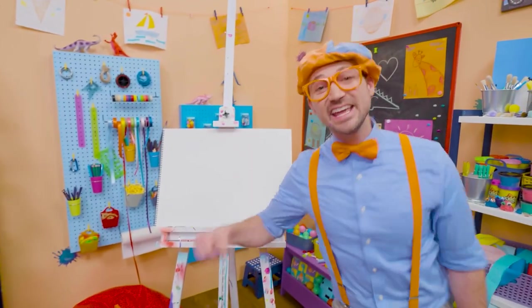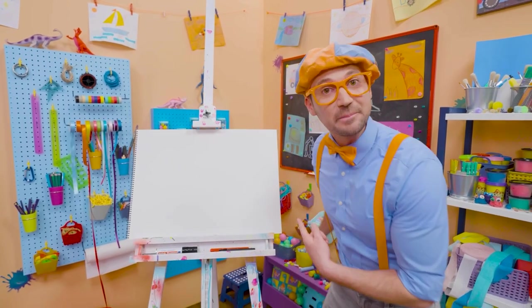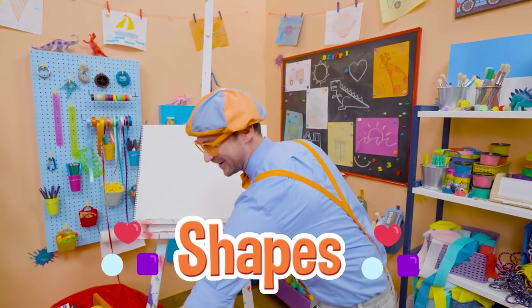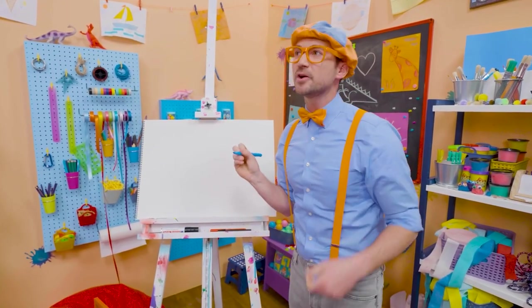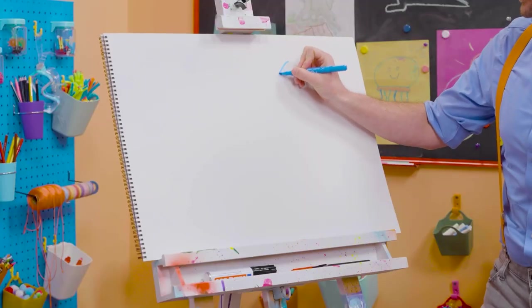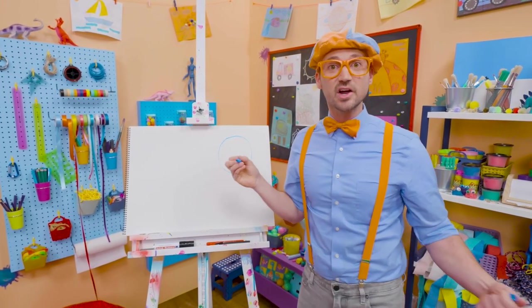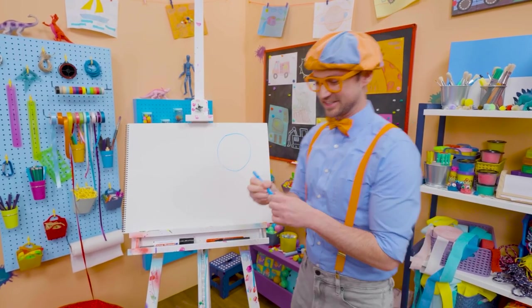Hey, it's me, Blippi. And do you see my drawing pad? Do you know what shape this is? Yeah, it's a rectangle. Why don't you and I draw some shapes together today? All right, let's pick blue. Let's start with a circle. You know how to draw a circle. A circle is one continuous line, and it continues all the way back to where it started, with no sharp corners. Cool. So that is a circle.